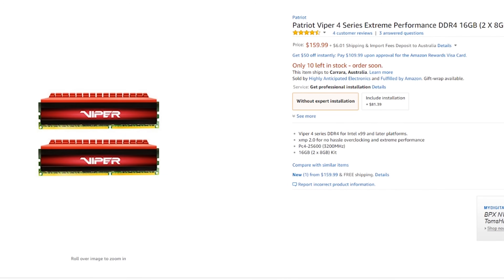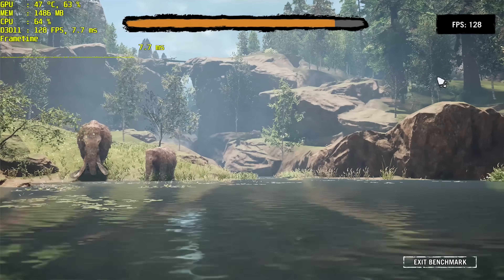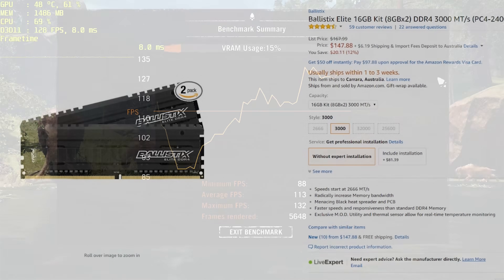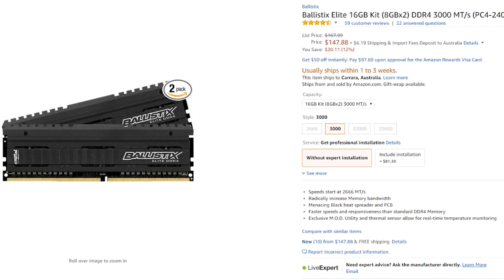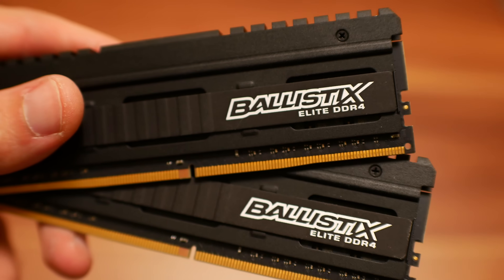This brings us to DDR4 memory pricing. Faster memory generally costs more, and at the time of making this video DDR4 prices are at historic highs. However, looking at 16GB kits, the premium isn't that large. The Crucial Ballistix 3200MHz kit was around $145, while the cheapest 16GB DDR4 kit I could find was $115 — only a $30 premium. The performance gains can be substantial, and the Crucial Ballistix sticks work out of the box with XMP profiles. In general, every DDR4 kit I've tested has managed to run at 2666MHz on Ryzen.